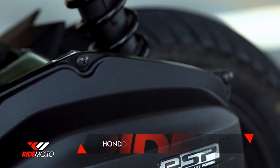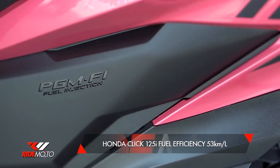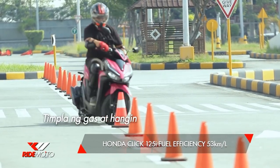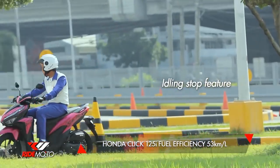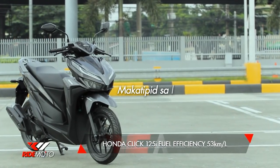Matipid din sa gas ang Click 125i. Ayon sa Honda, may fuel mileage ito na 53 kilometers per liter. Fuel injected ang engine niya. Kaya pagdating sa arangkada, tamang-tama lang ang timpla ng gas at hangin. May idling stop feature din siya, which means pag na-stuck ka na sa traffic, ino-off niya sandali ang engine para mas makatipid ka sa gas.